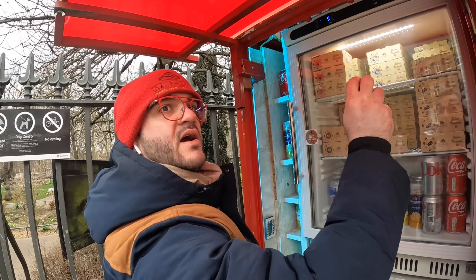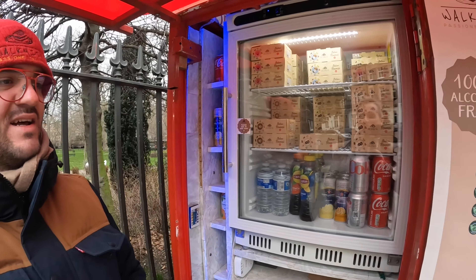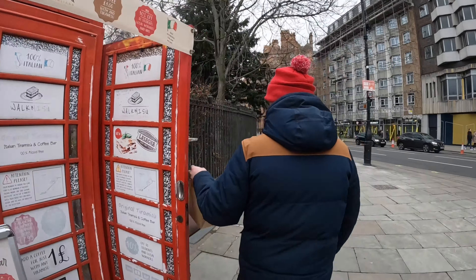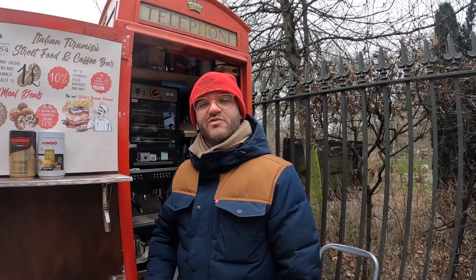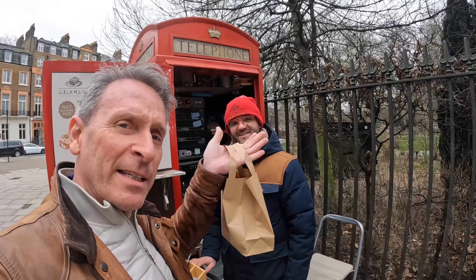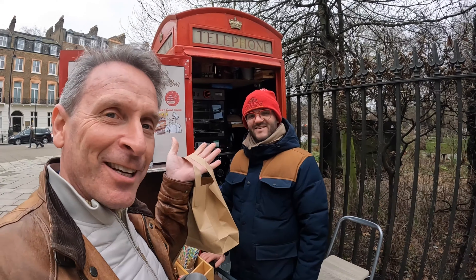While I'm here, I might as well buy a tiramisu. I'm going to go for the classic. And where do you get your tiramisu from? I make it myself. How fantastic is that? So if you're in Russell Square, come to the south east corner — Friday to Sunday, 12 to 5 — for some amazing homemade tiramisu in these iconic London telephone boxes.